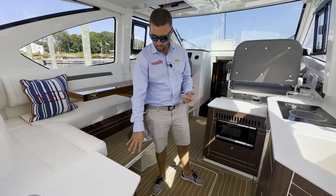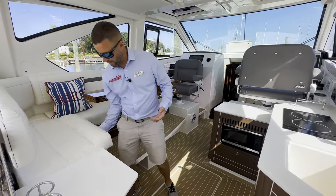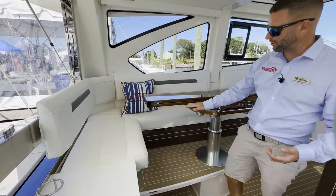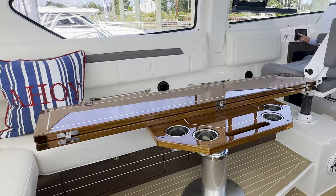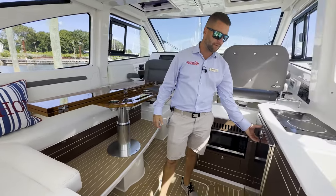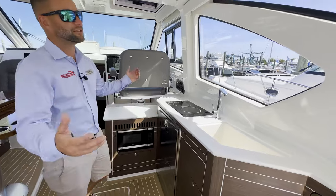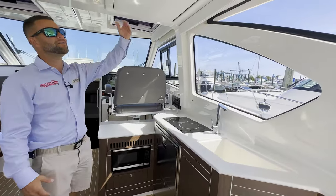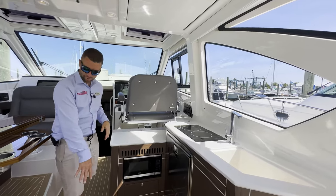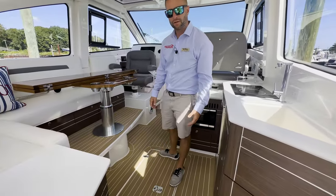Inside you have all thermostat-controlled heat and AC. There's a wine bottle chiller that uses the AC to chill it, plus another refrigerator freezer. The table has the ability to go down electrically and a filler creates a berth. There are two separate staterooms down below. The galley has an electric cooktop, stackable fridge freezer, and a Corian countertop with a sink. Tons of natural light coming through. A TV folds down off the hardtop, and there's a microwave and additional storage below deck. Very nice synthetic teak material on the floor.